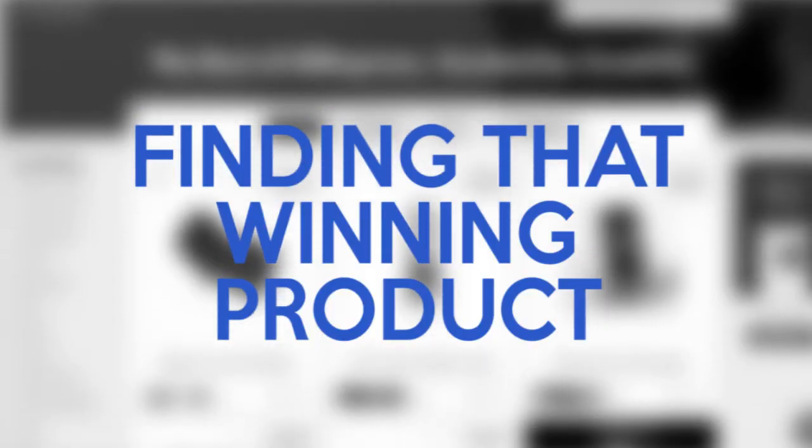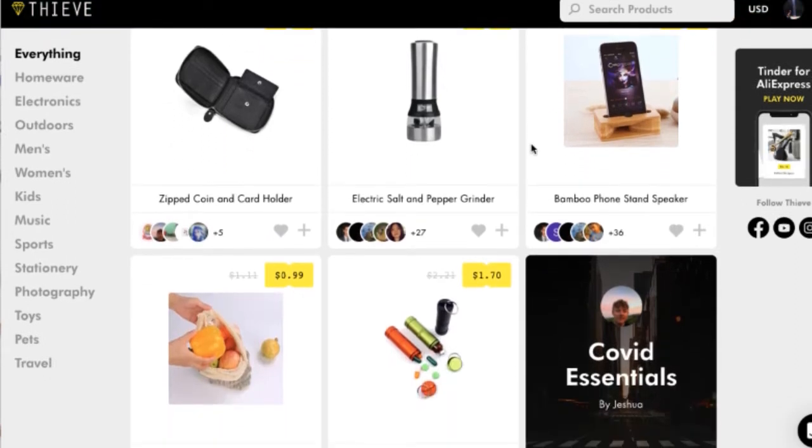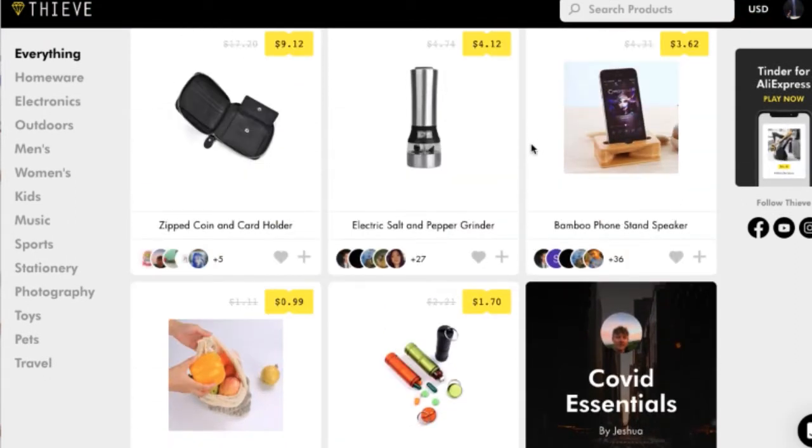First things first, I've also featured this website — I use it myself as well — to source mga creative items na pwede kong hanapin kung baka wala pa sa Philippines or kumeraon. Thieve.co is a website from the US na kinokurate nila yung mga pinakamagandang mga products na pwede mong i-consider. Let's try COVID Essentials.